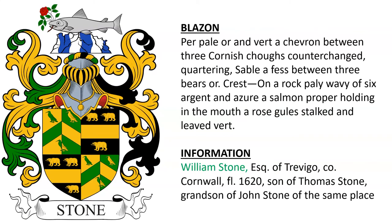Next is: Per pale or and vert, a chevron between three Cornish choughs counterchanged. Quartering: sable, a fess between three bears or. Crest: on a rock paley wavy of six argent and azure, a salmon proper holding in the mouth a rose gules stalked and leaved vert. This arms was borne by William Stone, esquire of Trevigo in County Cornwall, who lived in the year 1620, and was the son of Thomas Stone and grandson of John Stone of the same place.